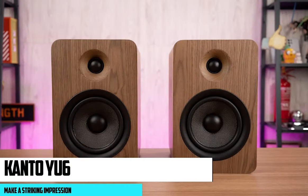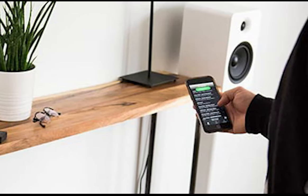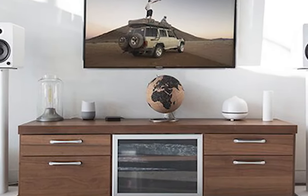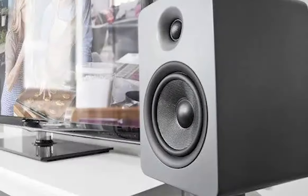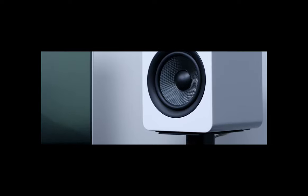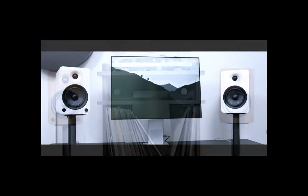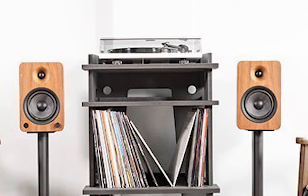At number five, it's the Kanto U6. Step up your audio game with the Kanto U6 powered bookshelf speakers. These speakers make a striking impression with their handcrafted MDF cabinets, one silk dome tweeter, and 5.25-inch Kevlar drivers, delivering a remarkable sound that is music to the ears. The sound quality is stellar — high-quality drivers deliver crisp highs and balanced midrange tones, faithfully recreating every note and beat of your favorite songs. Built-in Bluetooth with Qualcomm aptX technology lets you stream music directly from your smartphone or tablet, perfect for those who value wireless convenience without compromising on sound quality.